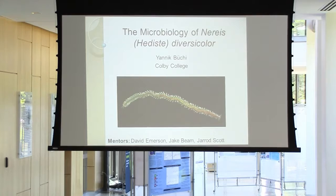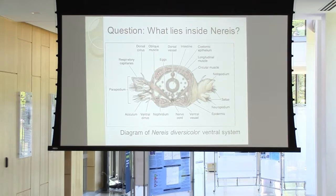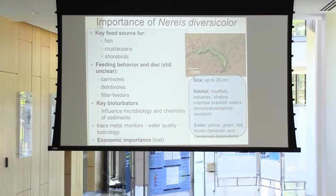I studied the microbiology of a polychaete worm, Hediste diversicolor. My project is pretty simple — I'm just looking at what's inside these worms. But I think the hardest work here is convincing you as to why this is important. So a little introduction to these worms: they grow up to 20 centimeters, and they live in mudflats, estuaries, and shallow brackish waters.